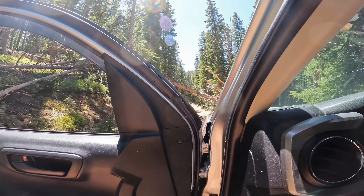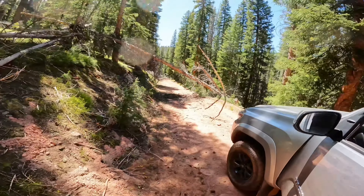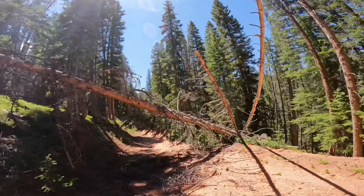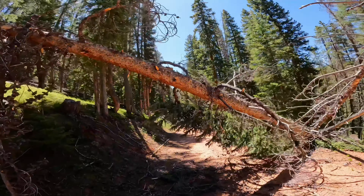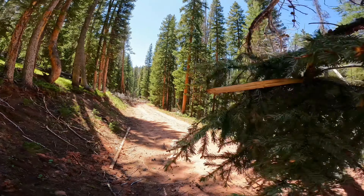Oh shit. This one's gonna test us — and there's another one right behind it. I thought this was going to be easy. And I'm alone. Check out this monster. That's a beast, and then there's one down there too. This is going to take a few hours.